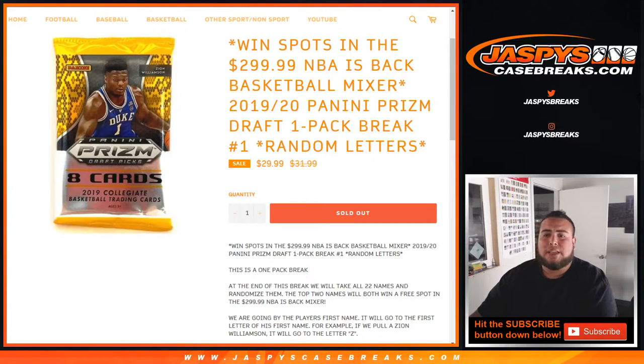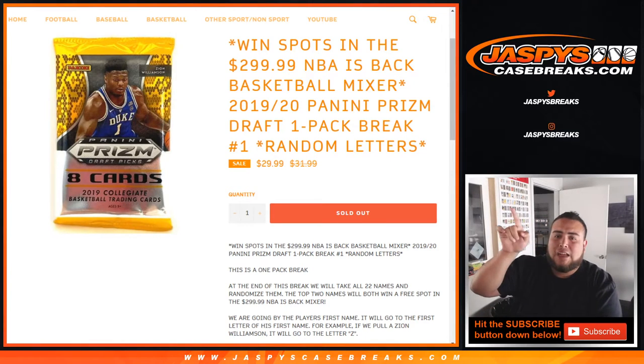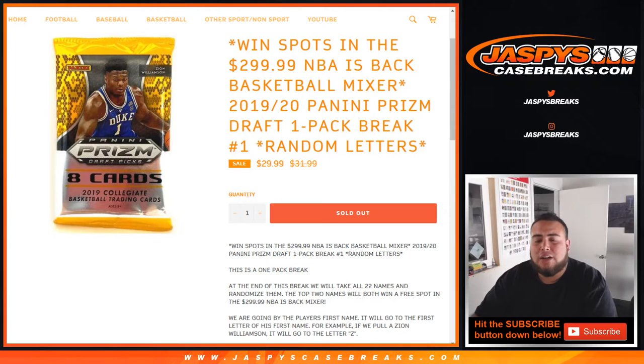What's up everybody, Jaycee here for JazzBuseCaseBreaks.com. This is a chance to win spots in the $300 NBA is Back basketball mixer. This is a 2019-20 Panini Prism Draft Picks one-pack number-one random letters break.